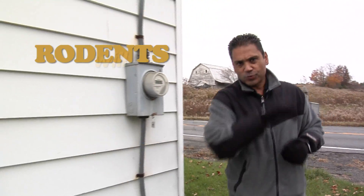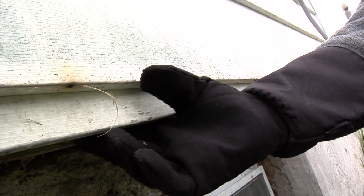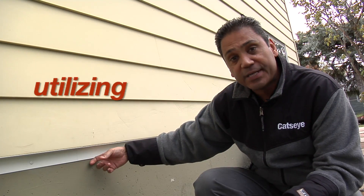As the weather gets cold outside, rodents will seek refuge in your home by using entry points like this one here, where the foundation meets the siding. Utilizing high-performance metal, our CatGuard exclusion system will seal off your home to prevent entry.